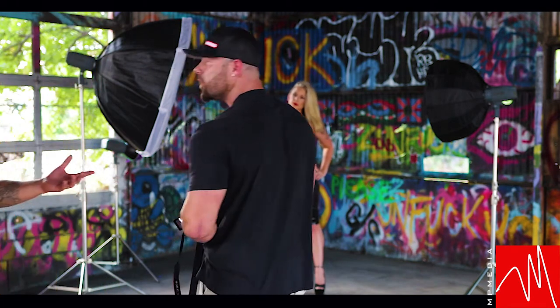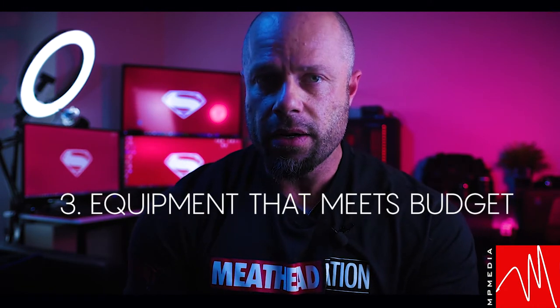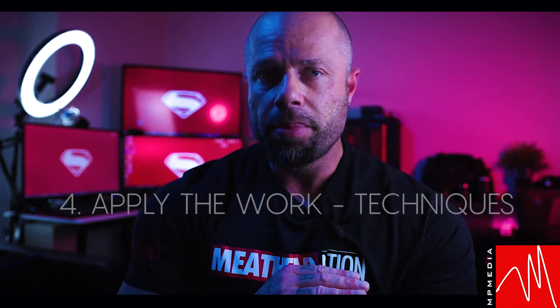So how did I go from a beginner photographer to a more advanced photographer? First: equipment. I learned what equipment I need to produce the kind of shots that inspired me. I set my budget, found equipment for that budget, and then applied the work.